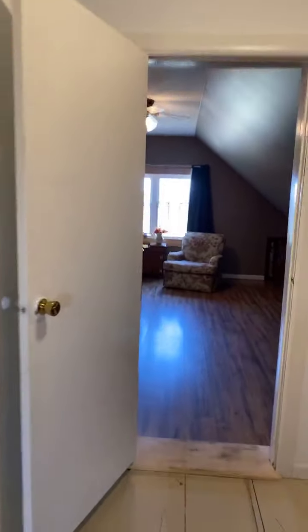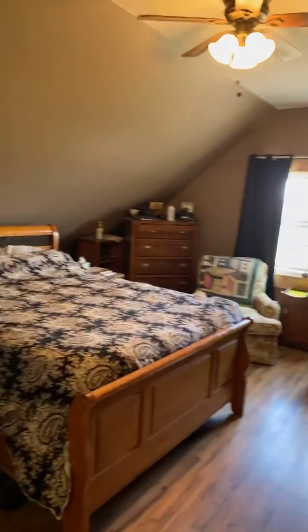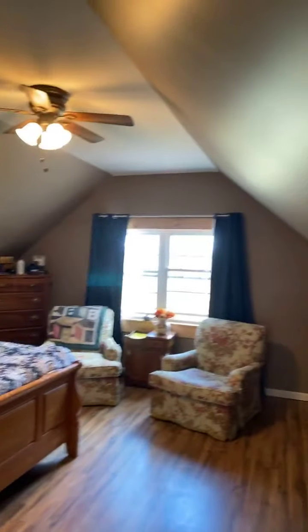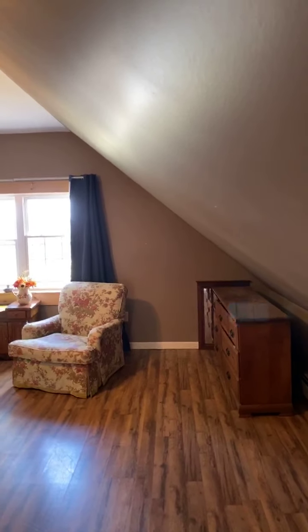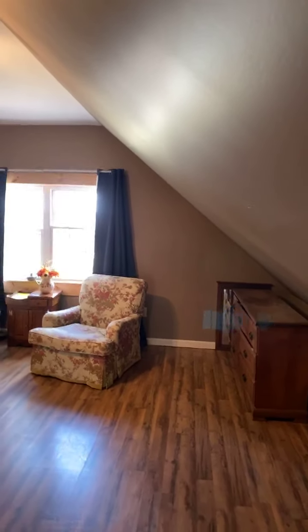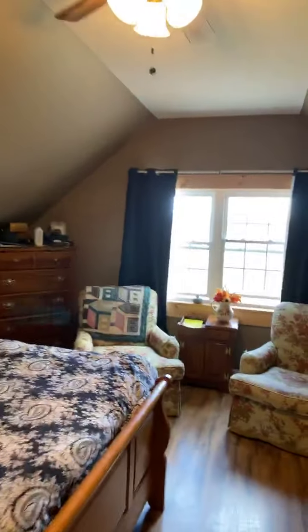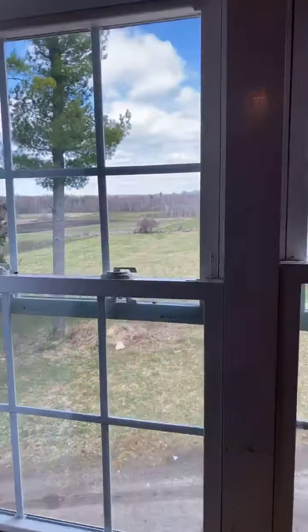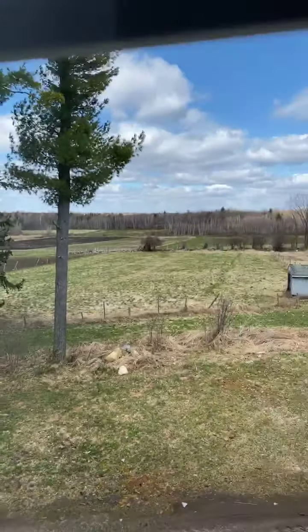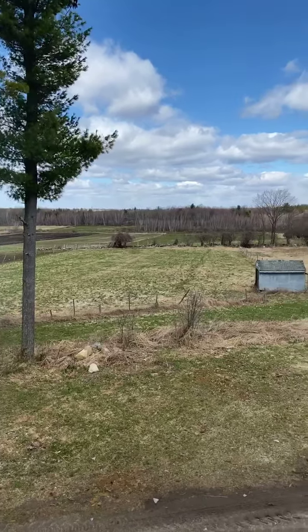We'll go into the master bedroom now. Just to give you some perspective, we are above the kitchen right now. Arched ceiling, but I'm all the way to here — there's maybe three feet that I can't stand up in totally straight, so this room is actually huge. That view I pointed out in the kitchen, you have it in your master too. You're looking out into the nice rolling meadow and stone walls.